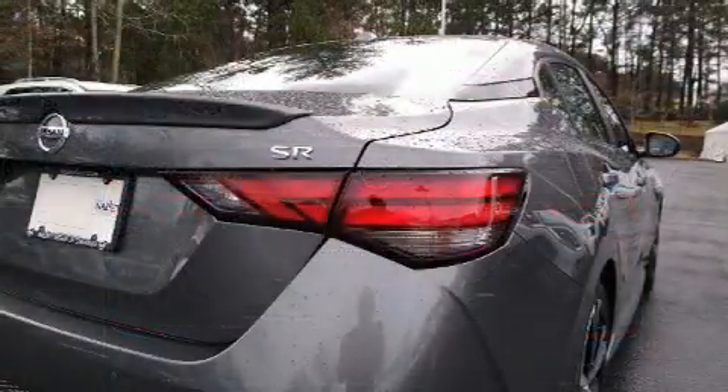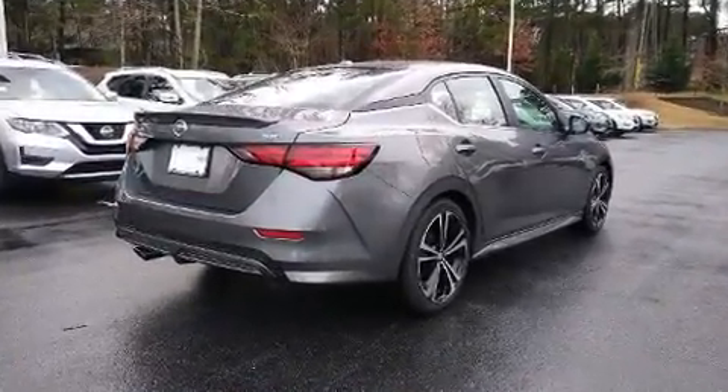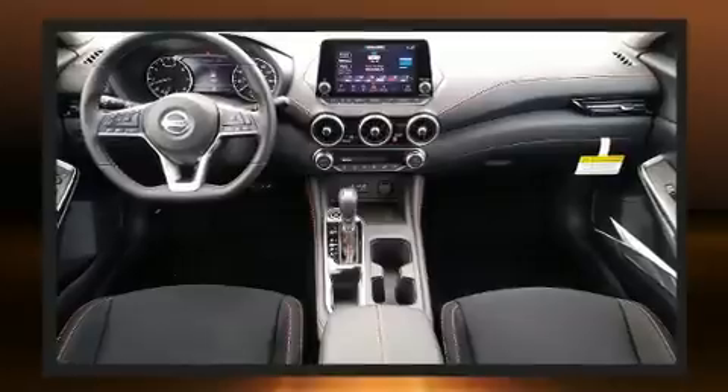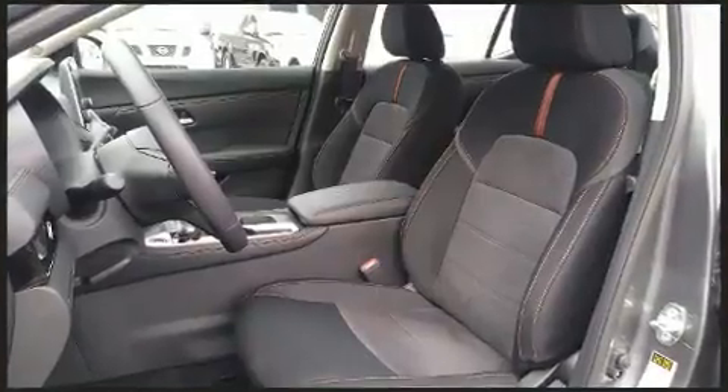Nissan also prioritized safety and security by including dual front impact airbags, front and rear side impact airbags, traction control, brake assist, a panic alarm, and four-wheel disc brakes with ABS. Adaptive cruise control maintains a preset distance behind the car ahead of you, simplifying highway driving and enhancing safety.